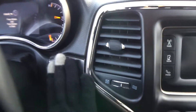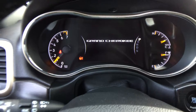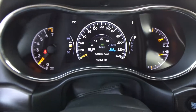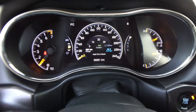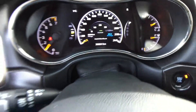It is a push button start, so just set the key down, foot on the brake, and it starts up nice and easy. There it comes up — 35,051 kilometers on this Grand Cherokee. Lots of life left. Ask your product advisor what that means to you for the warranty left over on it.